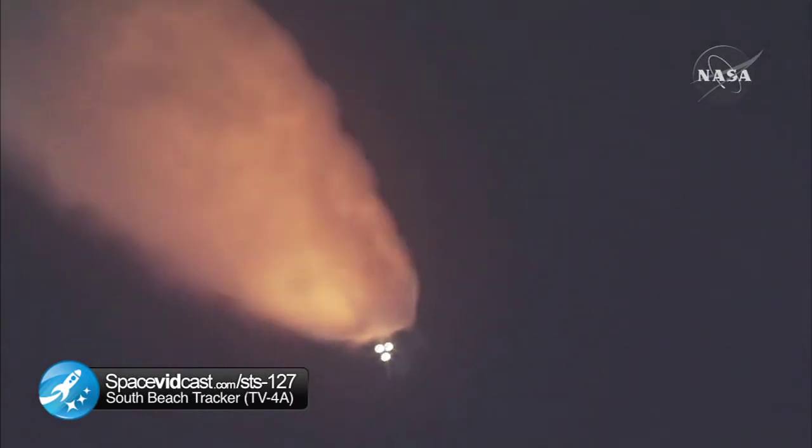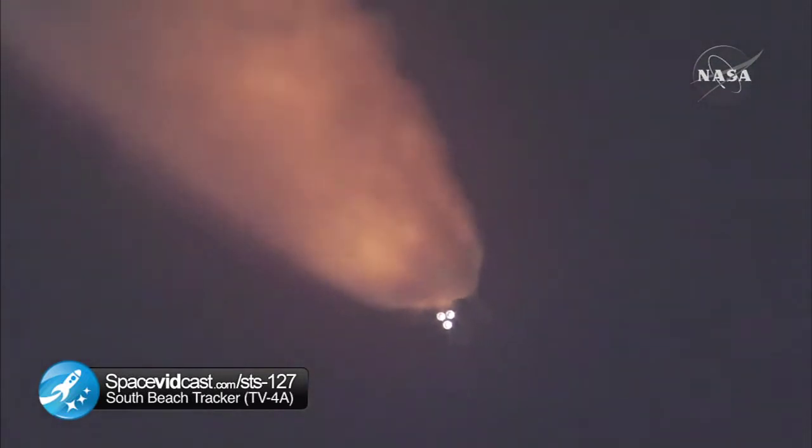At liftoff, the fully fueled shuttle, boosters and external tank weighed four and a half million pounds. The total thrust at launch was six million, four hundred and twenty-five thousand pounds.